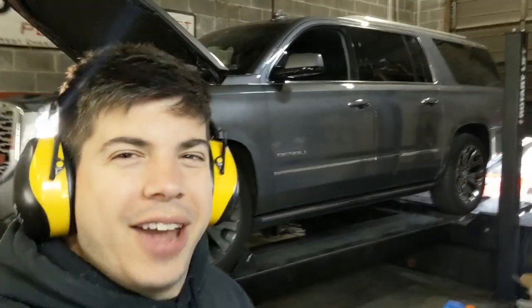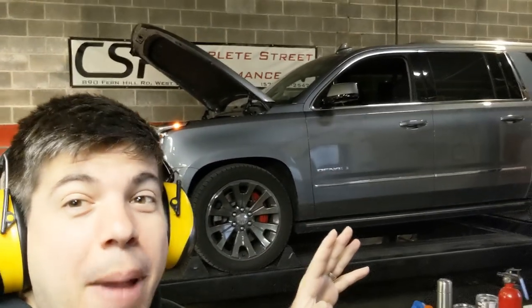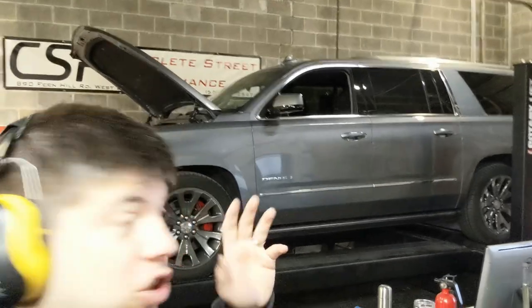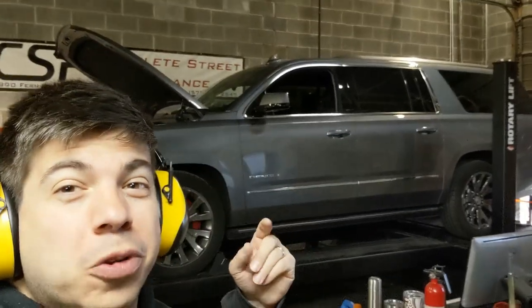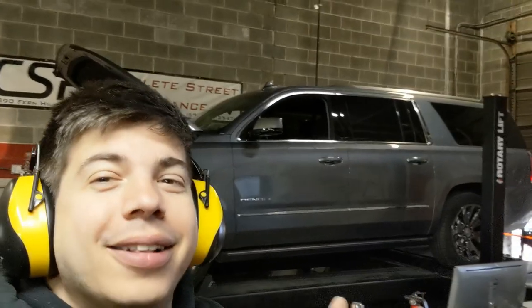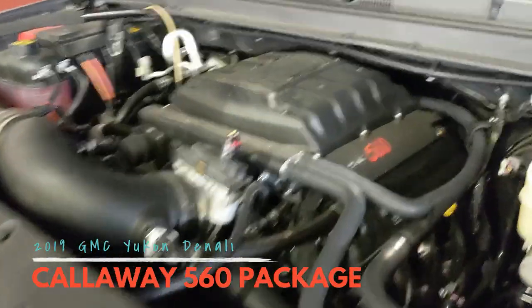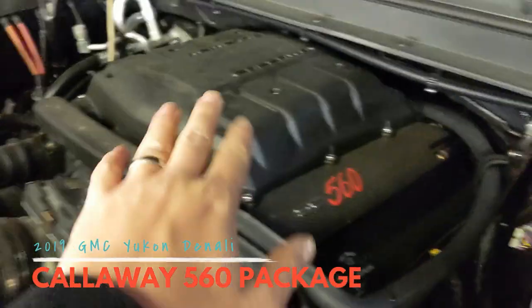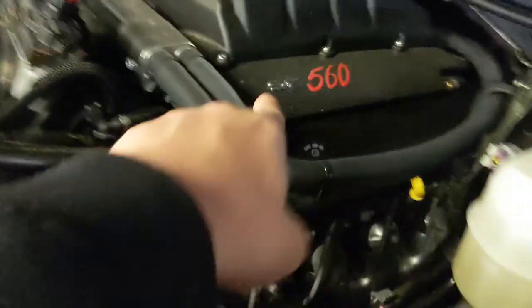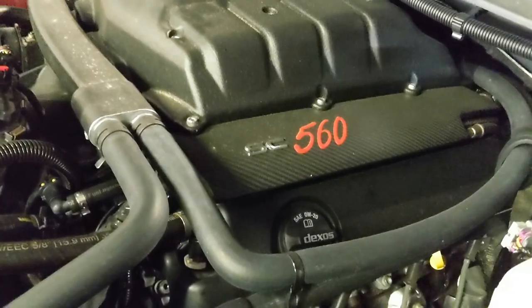Welcome to the channel. Today we're going to dyno this Callaway Denali — it's got the 560 package from Callaway, so it should be 560 horsepower, and it's got a 10-speed in it. This is like the truck that I want. Let me show you the supercharger and all that fun stuff. This Callaway is equipped with the special Callaway supercharger — you can see it says 'Supercharged 560 Horsepower,' at least that's what they're claiming.